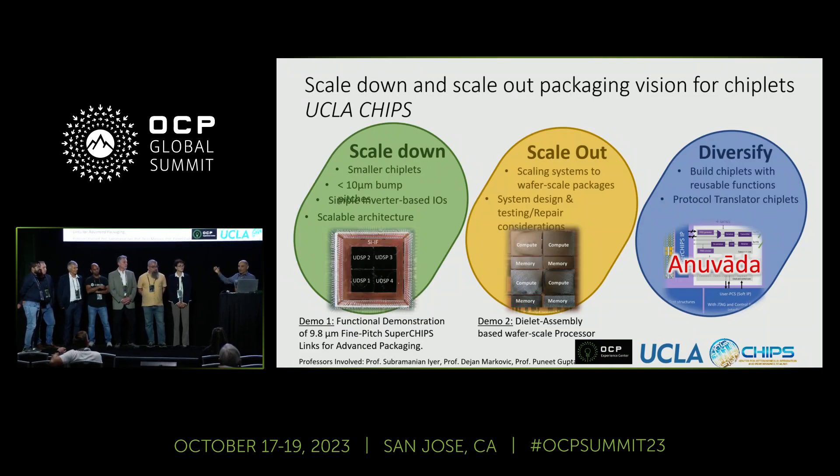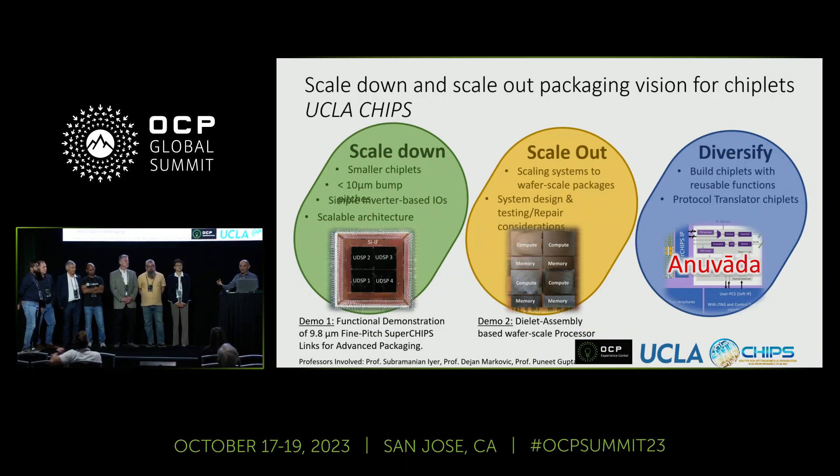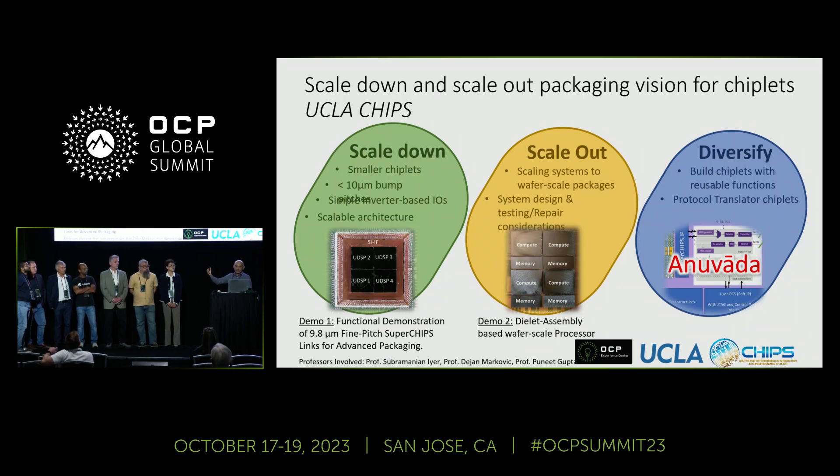OCP and JEDEC have released a language by which you can describe chiplets — as far as we know, one of the first open standards out there. Every chiplet made is going to have a description in what's called a JEP30 format, and you can see a demonstration of that here. We have a company called Zero ASIC rolling out their product for the first time. We've got ASE with extraordinarily large packages. This is the first time you'll see a transition from slideware to actual chiplets, IP, and workflow — and to our knowledge, the first time it's been put together with open products. Come on over and check it out.